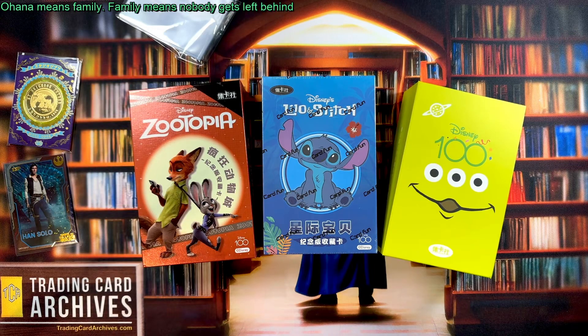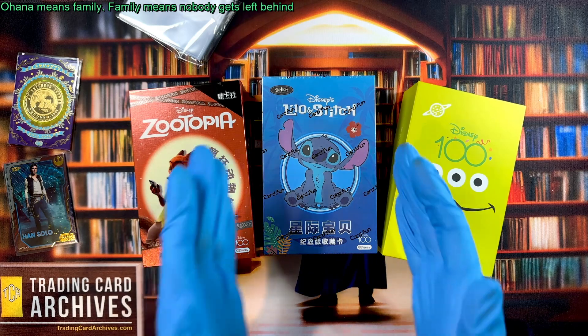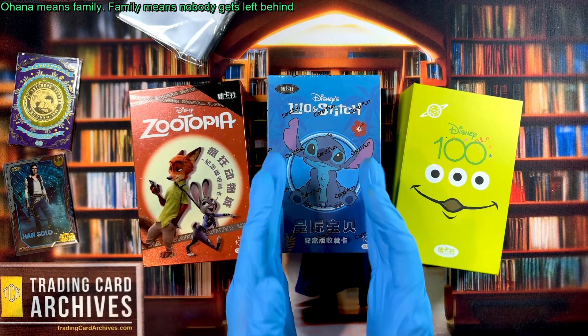Hello there, it's the Archivist from tradingcardarchives.com, back for another trading card video. We are going to be looking at Disney's Lilo and Stitch today.